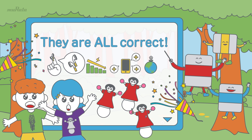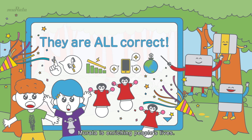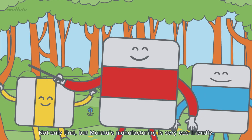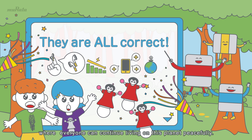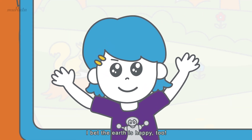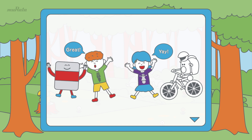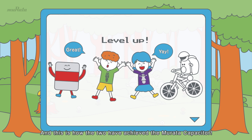Wow! With so many of our products being used in electrical appliances, Murata is enriching people's lives. Not only that, but Murata's manufacturing is very eco-friendly. We focus on creating innovative products with the goal of contributing to a sustainable future where everyone can continue living on this planet peacefully. Murata is awesome! I bet the Earth is happy too! Take me along on your adventure! And this is how the two have achieved the Murata capacitor.